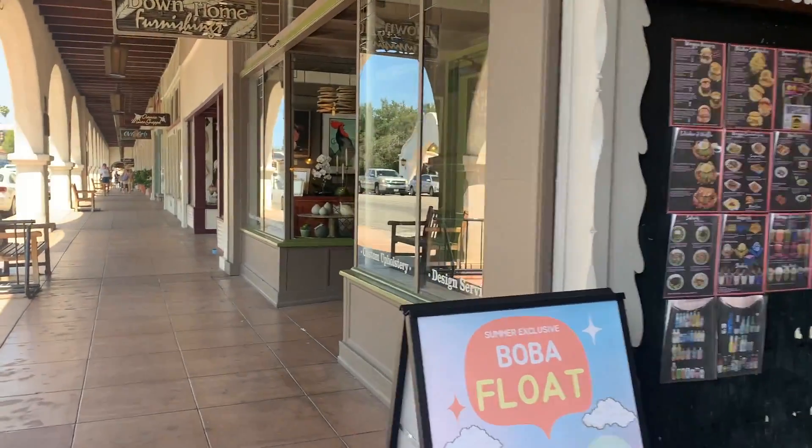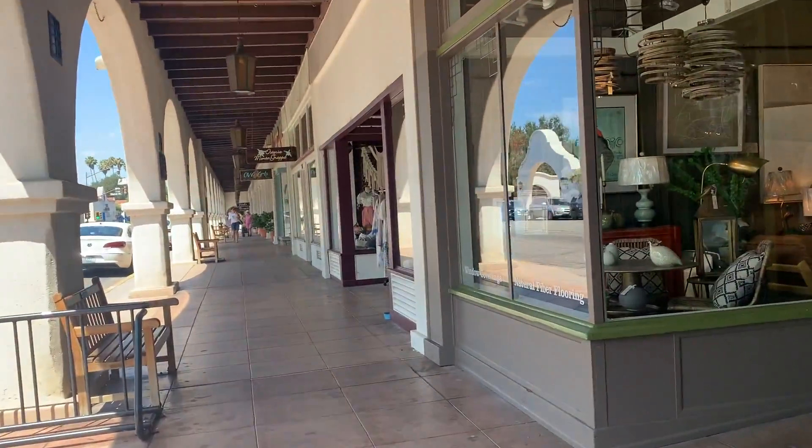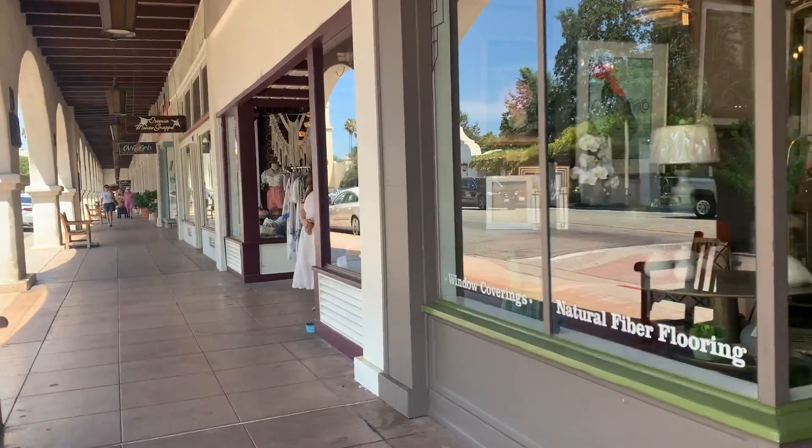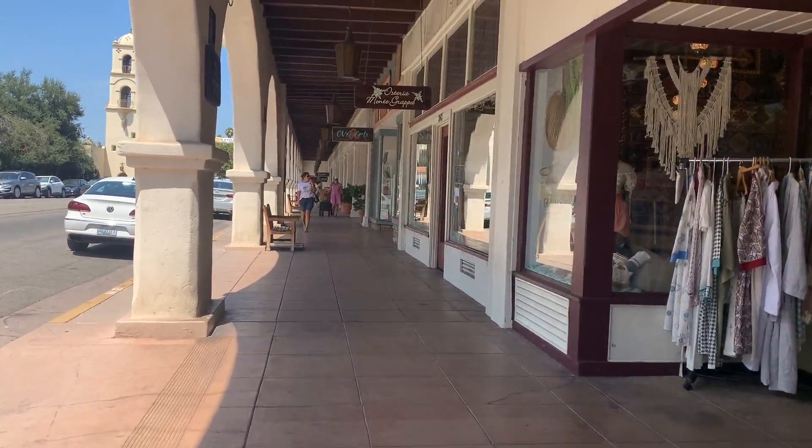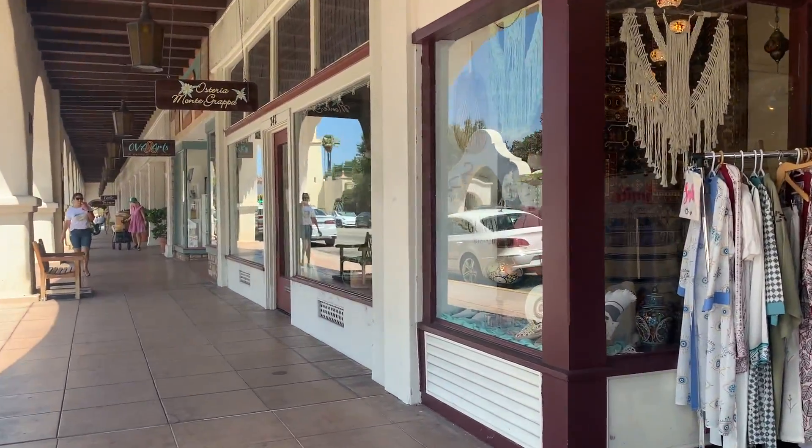Ojai boasts an awful lot of Spanish colonial architecture, and we really loved walking through this arcade with the arches and having a look at all the little shops. It's really cute — a lovely way to spend an afternoon.